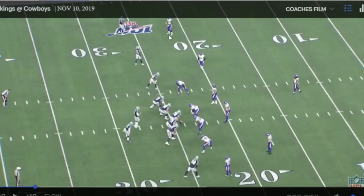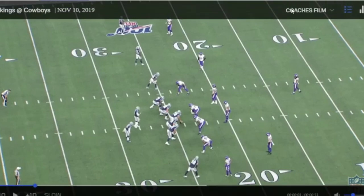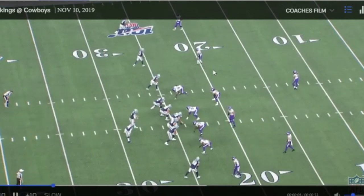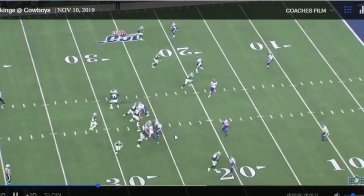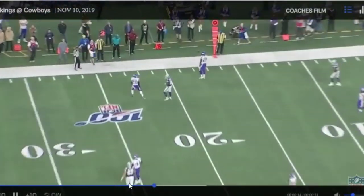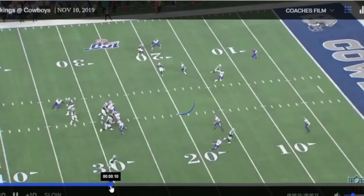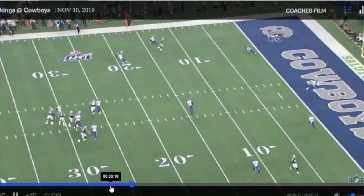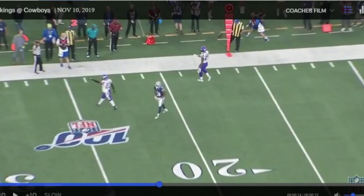We're going to go to the Cowboys game in week 10, in the third quarter. We're going to see him once again up here in the slot. He makes the read on the quarterback, jumps underneath, and makes a play on the ball, knocking it down. That's a really good job right there — fast break, good read on the quarterback, playing the ball. Excellent work.